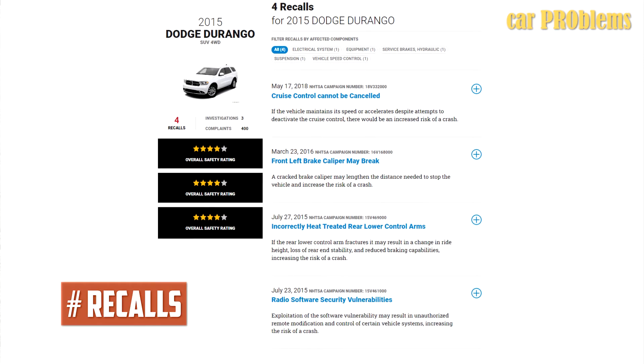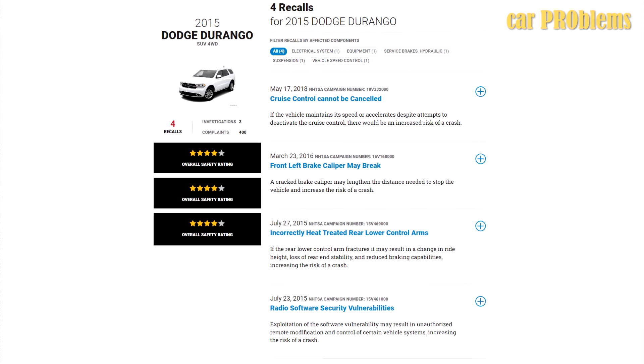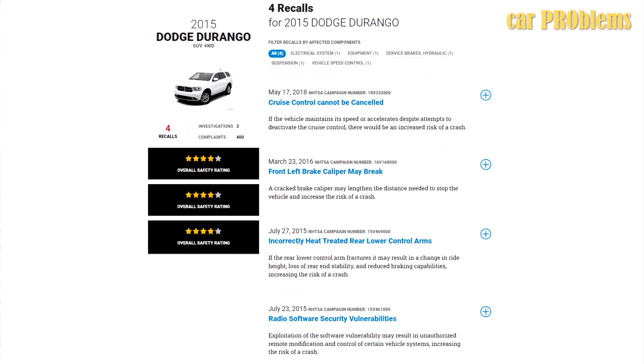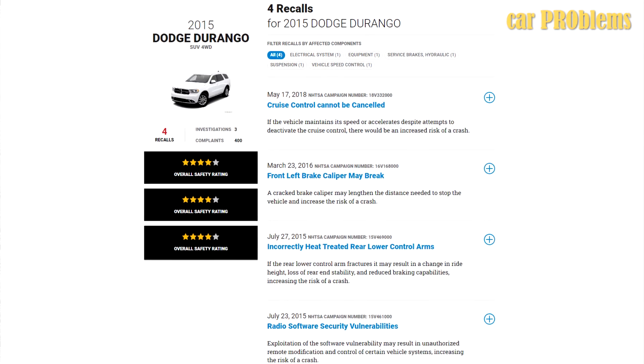Recalls: The 2015 Dodge Durango is subject to four active recalls. First, security flaws in radio software. Second, the lower control arms on the back have the wrong heat treatment. Third, the front left brake caliper might break. Fourth, the SUV's cruise control is uncontrollable.